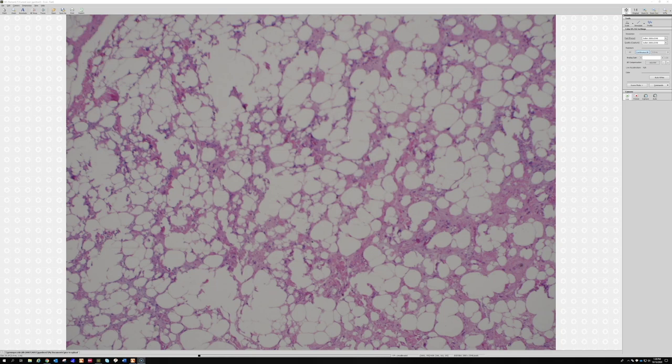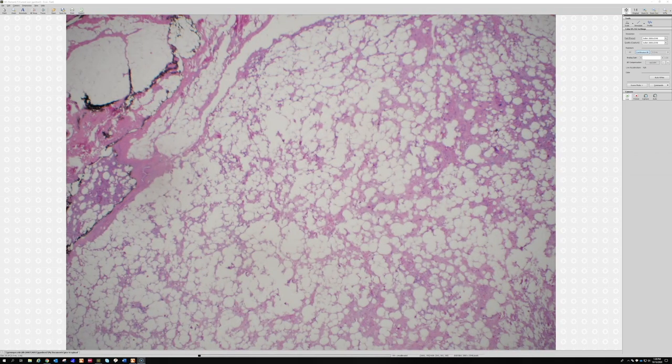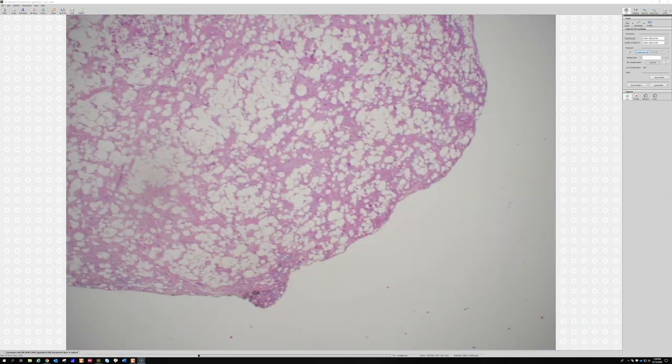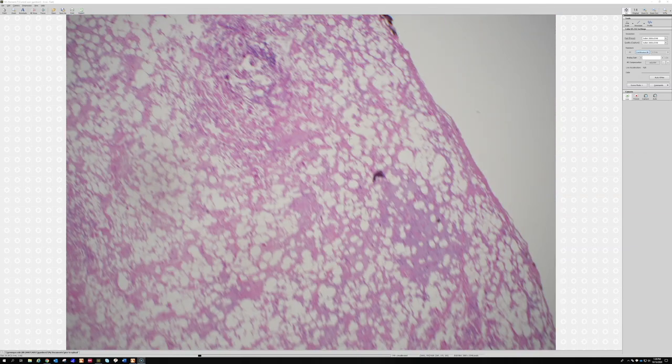All right, let's see case four: a 55-year-old man with a posterior neck mass. Can I get the magnification as low as I can go — low power? All right, so what do you think about this one?